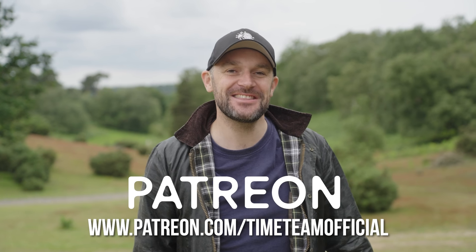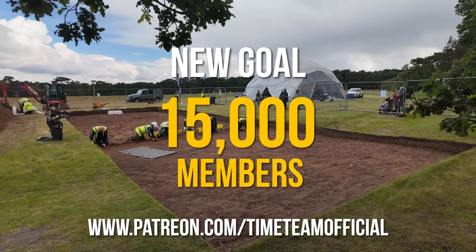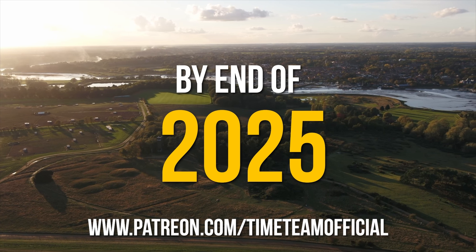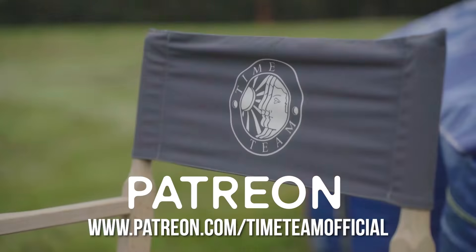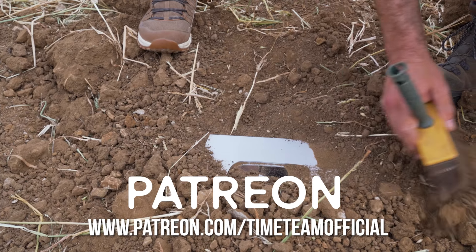If you'd like to see more episodes like this, you can make it happen. Our new target is to reach 15,000 worldwide supporters on Patreon by the end of 2025. This will enable us to continue expanding the Time Team world — enjoy front row seats for the greatest show on earth and under it.